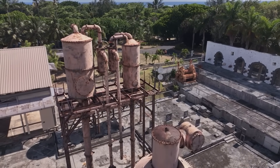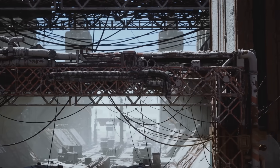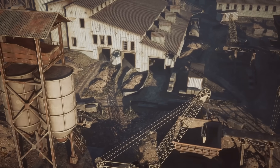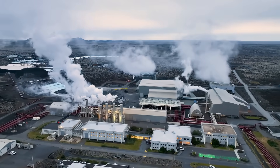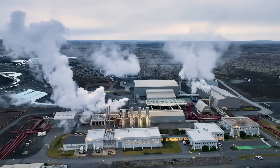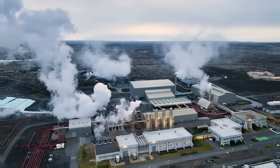Picture this: an old rusty plant just sitting there collecting dust and waiting for someone to realize its potential. It's like finding a forgotten treasure in your attic, except this treasure has the potential to churn out coins instead of cobwebs. Iceland is known for its unique geothermal energy, which makes it a prime spot for mining operations.